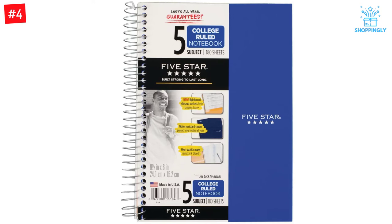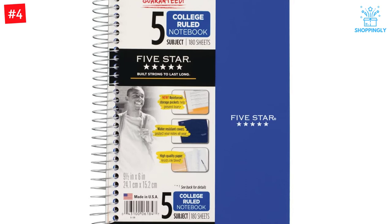Generally, people widely use this spiral notebook for taking notes, writing an essay, etc.